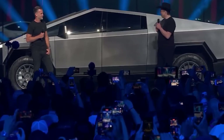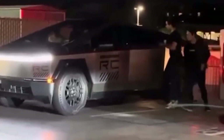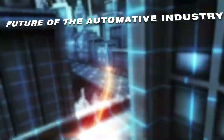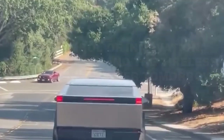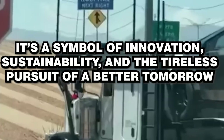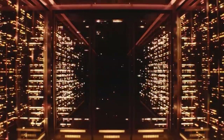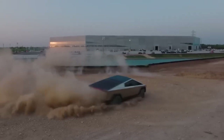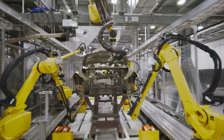The Cybertruck's sold-out status isn't just about this vehicle alone — the success of the Cybertruck is indicative of the growing interest in electric vehicles. It's a sign that people are willing to embrace change and make the transition to a more sustainable mode of transport. The future of the automotive industry is electric, and the Cybertruck is leading the charge. It's a symbol of innovation, sustainability, and the tireless pursuit of a better tomorrow. The fact that it's sold out is just a glimpse into the EV revolution that's sweeping the world.